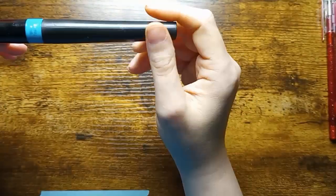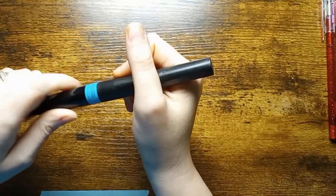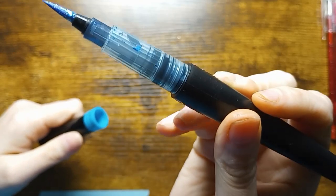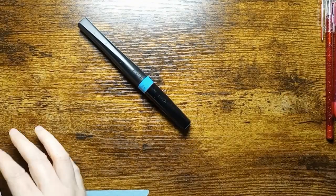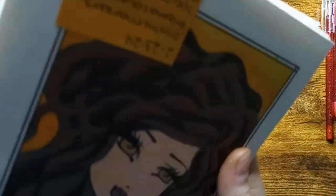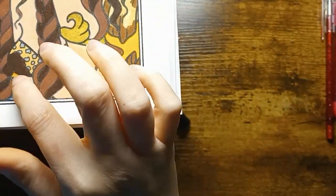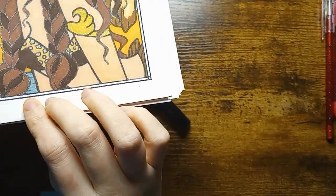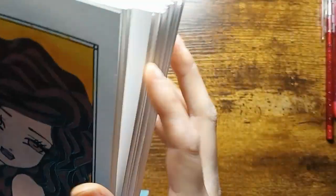I also use the Spectrum Noir Sparkle Pens — these are brush tip. I will warn you they do get messy. Here is a page I used them on — her tail, her little outfit right there, and on the water to add some extra sparkle. I love how it turned out.